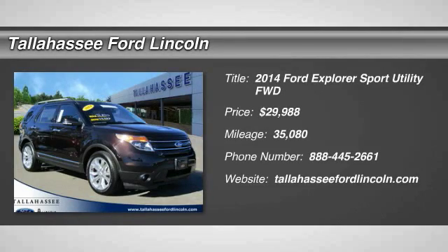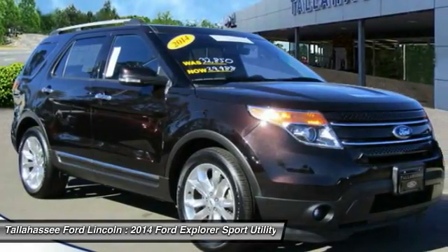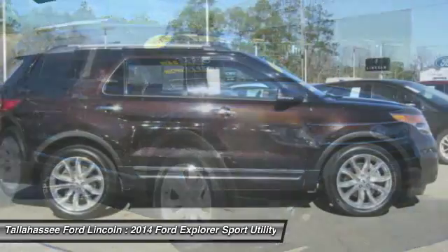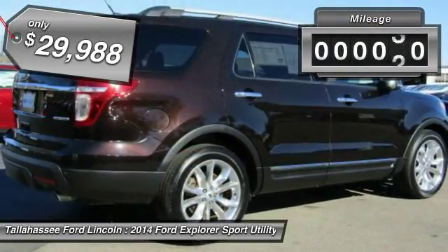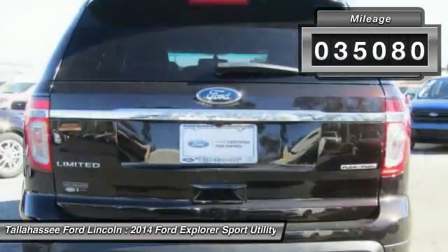Take a ride in the 2014 Explorer. You've got a lot of capabilities to call on in a Ford Explorer. Don't underestimate your choices. It is priced below $30,000, and this vehicle has less than 40,000 miles.